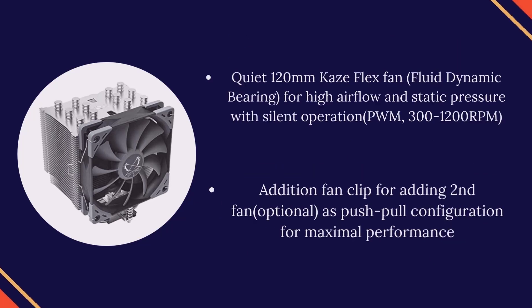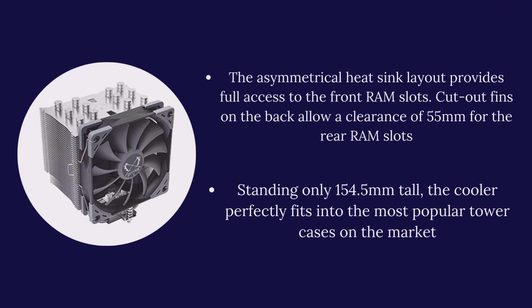Quiet 120mm K's Flex fan with fluid dynamic bearing for high airflow and static pressure with silent operation, PWM, 300–1200 RPM. Additional fan clip for adding a second fan, optionally in push-pull configuration for maximum performance. The asymmetrical heat sink layout provides full access to the front RAM slots. Cutout fins on the back allow a clearance of 55mm. The cooler fits into most popular tower cases on the market.